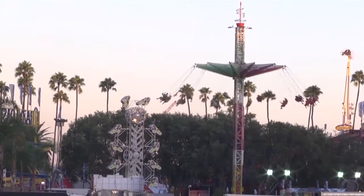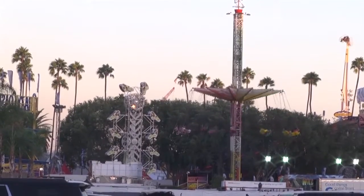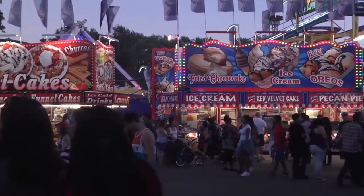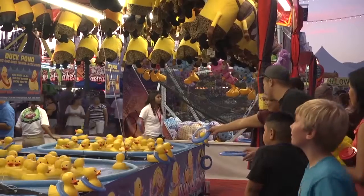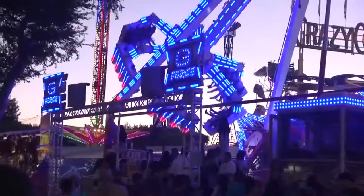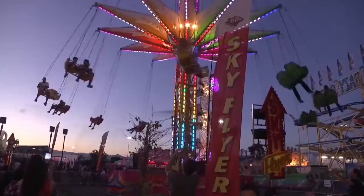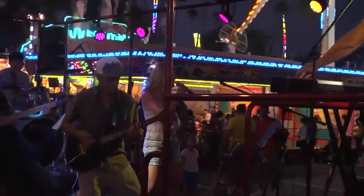The LA County Fair was an exciting time for many. Every year, the LA County Fair gets hundreds of visitors from all around the world. It had everything to offer — food, games, rides, people, and other attractions. In the daytime, the fair was fun and exciting, and at night, it had a totally different mood.